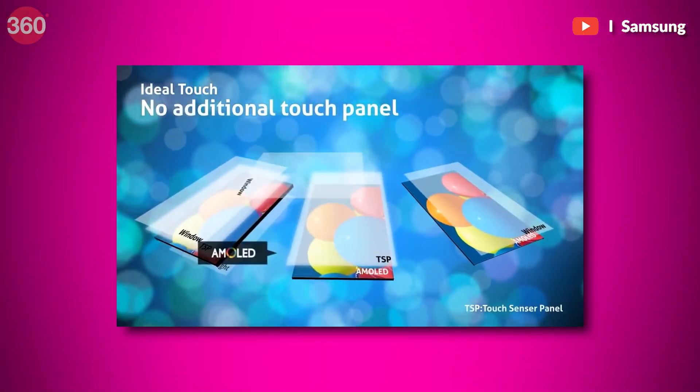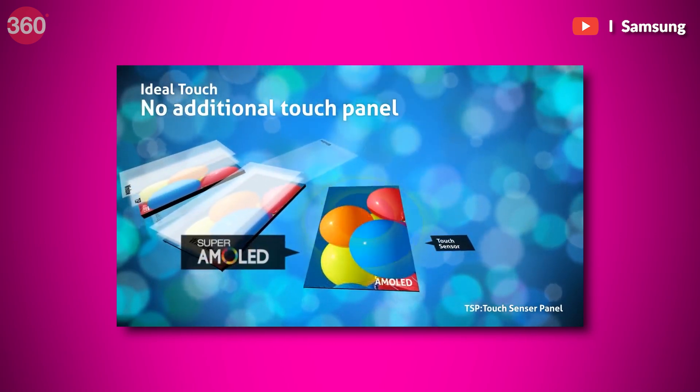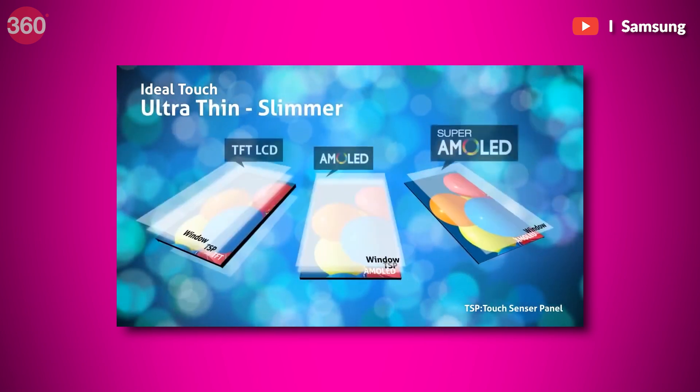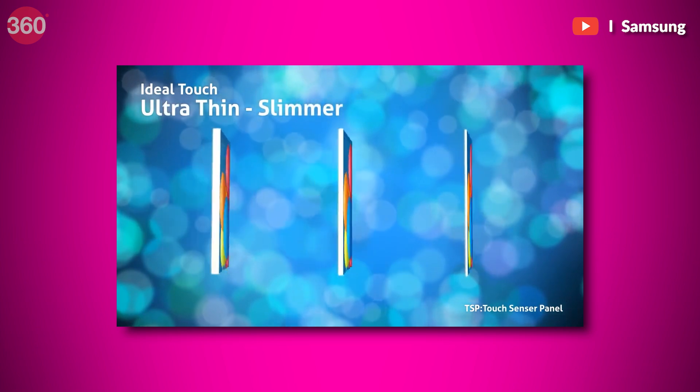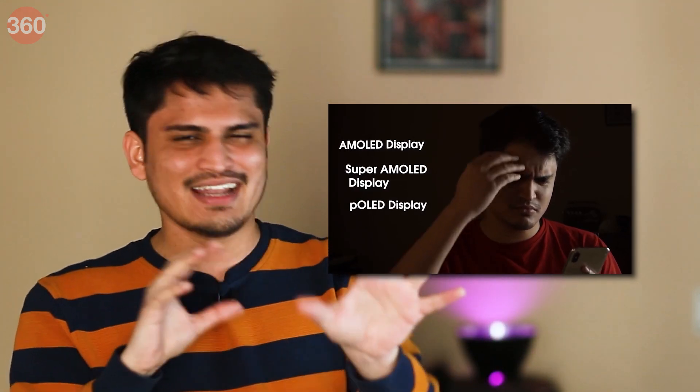This same design anorexia has also caused miniaturization of several smartphone components. Take the case of displays — earlier, the touch-sensing layer and the pixel layer were separated, so it was easier to repair just one if it went wrong. But now with the advent of Super AMOLED displays, both layers are part of the same unit, so if anything goes wrong you need to order the entire display unit, which can be very expensive. If you're curious about how AMOLED displays work, we have a dedicated Elemental episode on that as well.